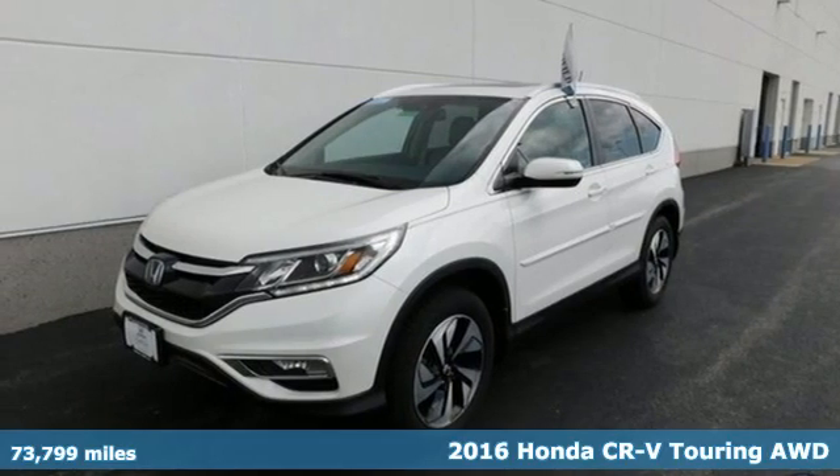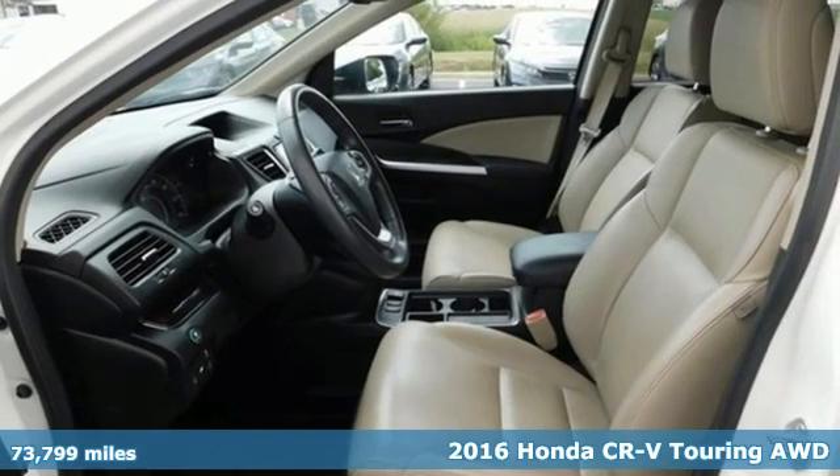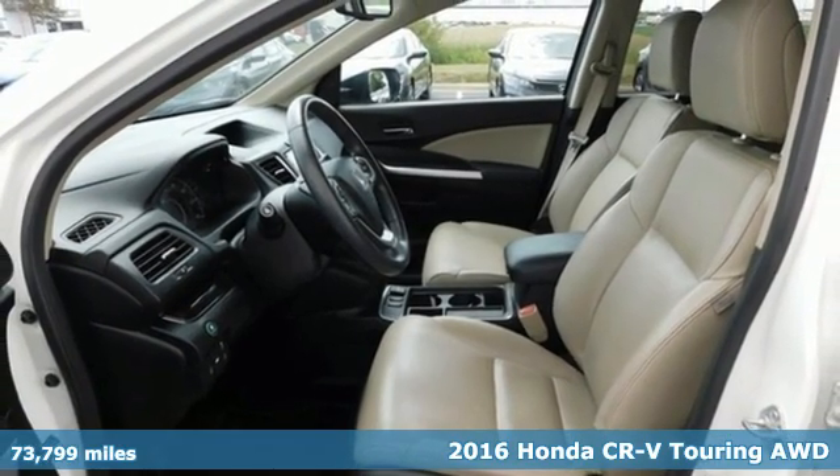Here's a 2016 Honda CR-V. Capability without compromise isn't a dream, it's a CR-V.